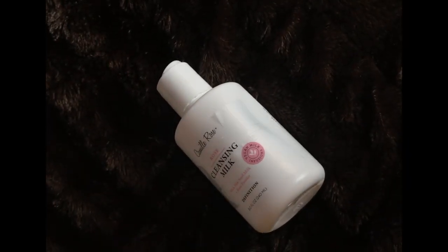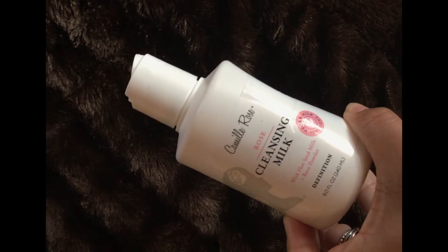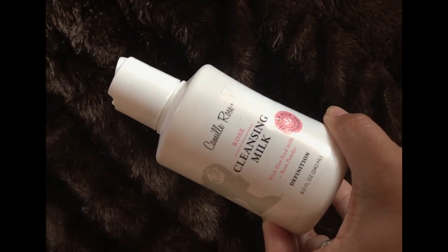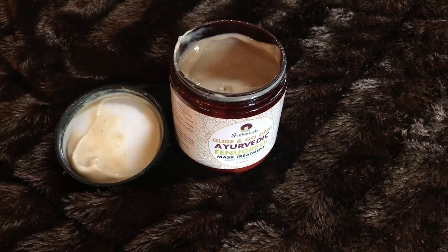Let's do a quick recap on these products. Starting with hair — the cleansing milk: I do have some thoughts on the packaging. It was hard to distribute the product in my hand and I had to pull off the cap because it's thicker. I wish they would put it in a tube or pump, but that's my only issue. The detangle was a dream — loved it!